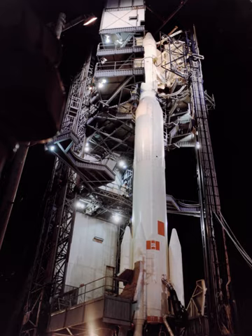The Delta N consisted of two stages. The first stage was the Long Tank Thor, a stretched version of the Thor missile, previously flown on the Delta L. Three Caster 2 solid rocket boosters were attached to increase thrust at lift-off. A Delta E was used as the second stage.